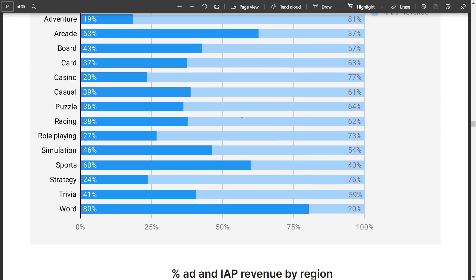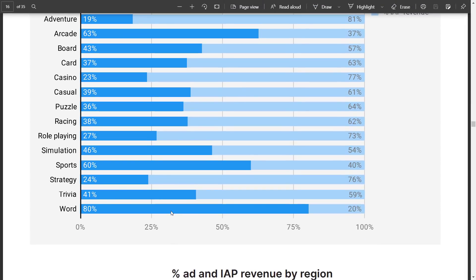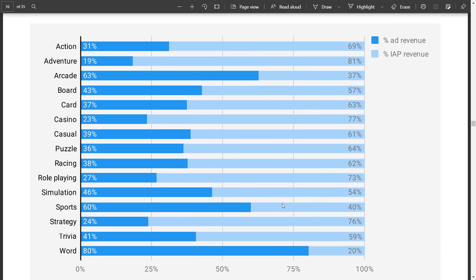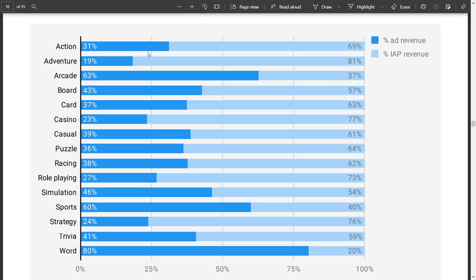It's actually kind of interesting — there are only a few genres that are really heavily ad-supported. If you make a word game, almost four-fifths of revenue comes from ads. Strategy games are almost entirely in-app purchase based. This is kind of a goldmine for people looking at how to monetize their game. Arcade games are also heavily ad-supported. RPGs are basically impossible to ad-support. And the breakdown across genres is quite telling.